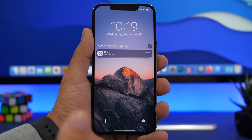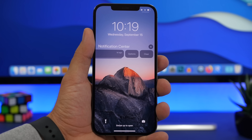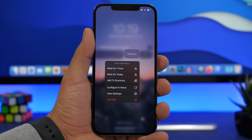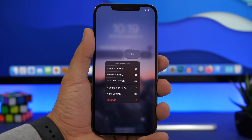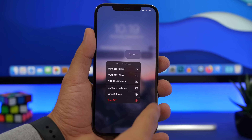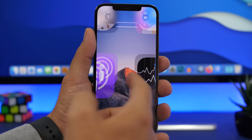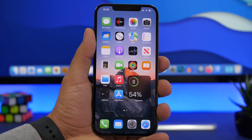Moving to the notification center, you'll see a new design for notifications. You can swipe on a notification to clear it, or tap on options to get a lot of new choices. You can add it to the summary — there are new summary notifications — or configure notifications per app directly from the lock screen, or delete the notification directly from there.